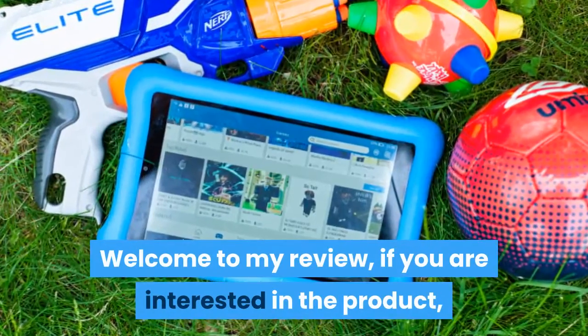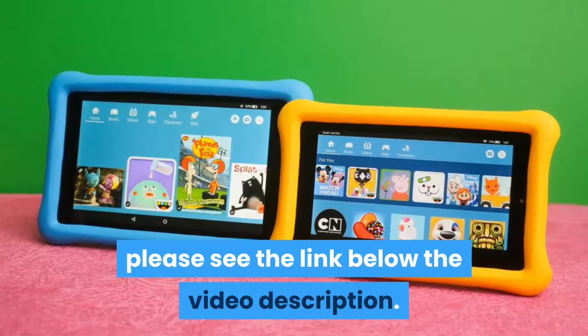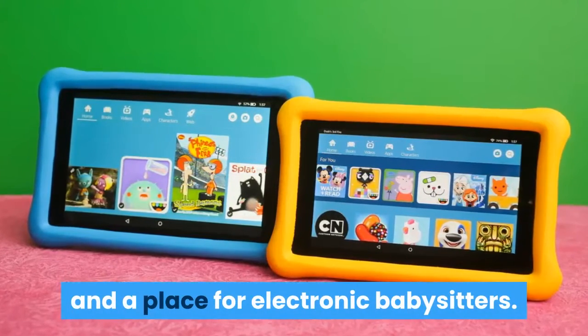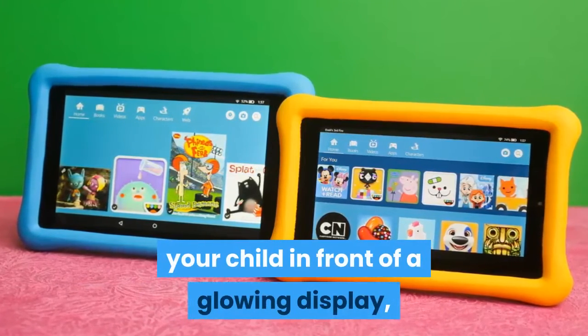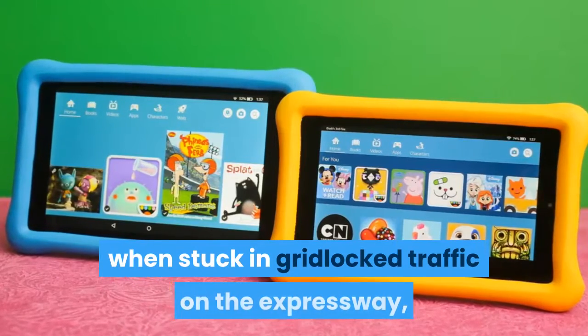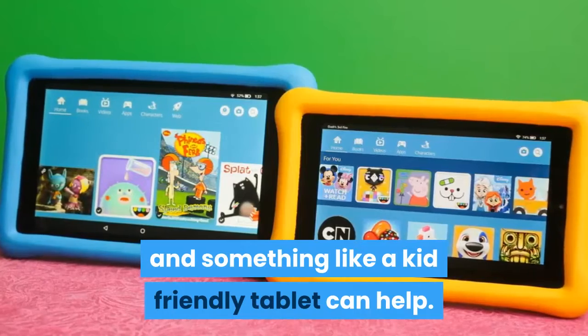Welcome to my review. If you are interested in the product, please see the link below in the video description. As a parent, I believe there's a time and a place for electronic babysitters. While you shouldn't perpetually anesthetize your child in front of a glowing display, you should be able to cut yourself a break when stuck in gridlocked traffic on the expressway, and something like a kid-friendly tablet can help.